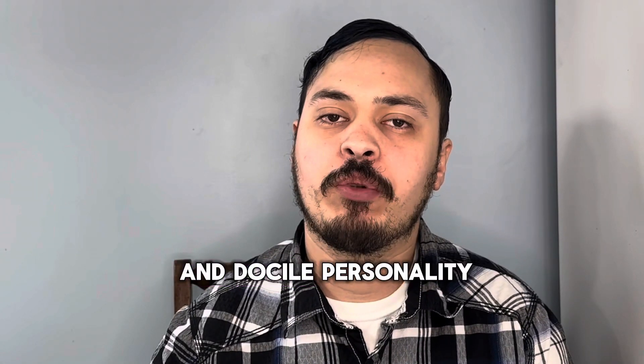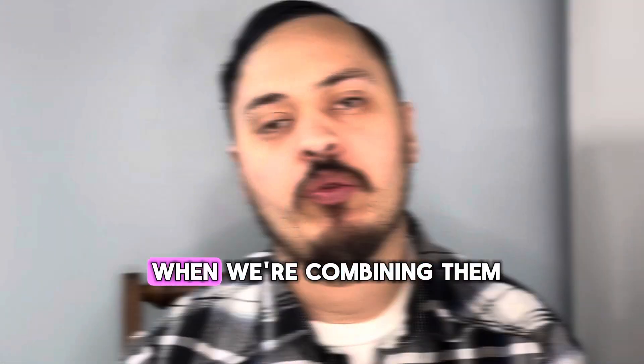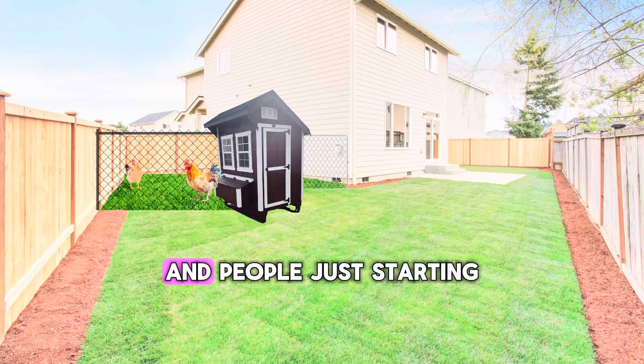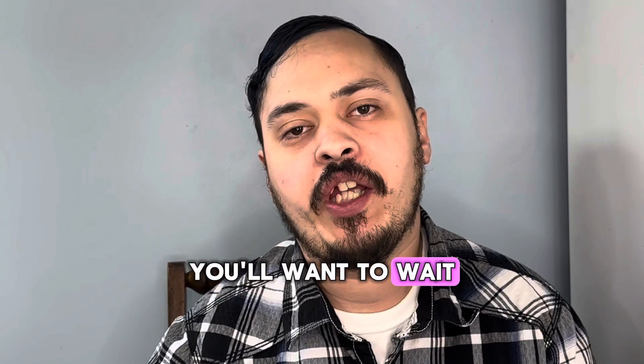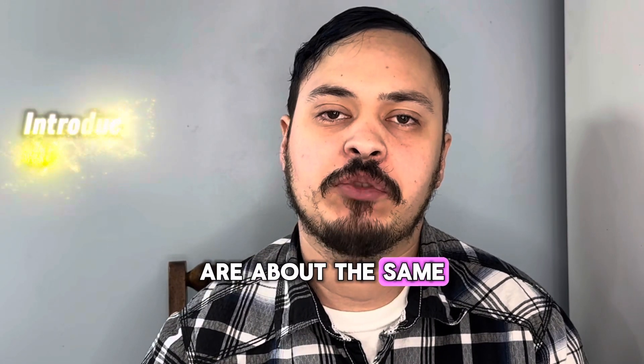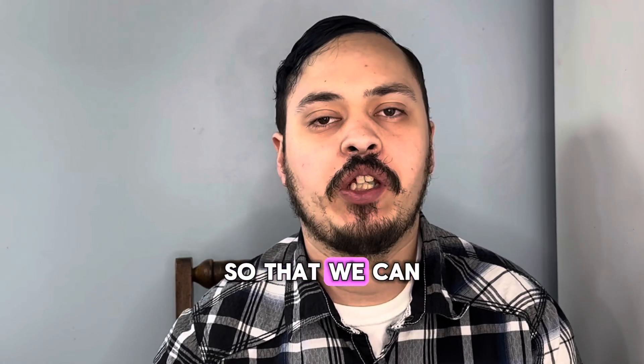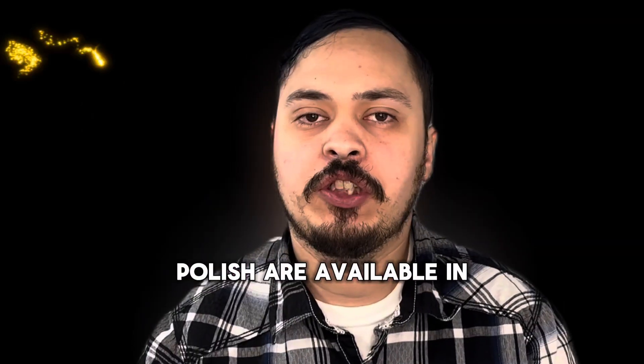Polish have a very docile personality, which makes it great when combining them into your flock. They are also great for kids and people just starting on their poultry journey. We will want to wait until the Polish are about the same size as our current chickens to introduce them, so that we can have a smooth transition.